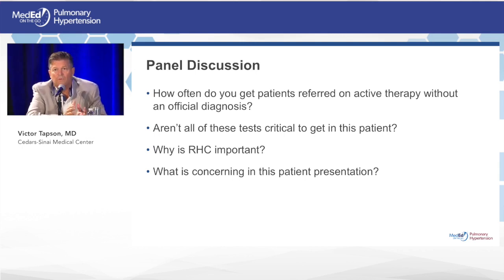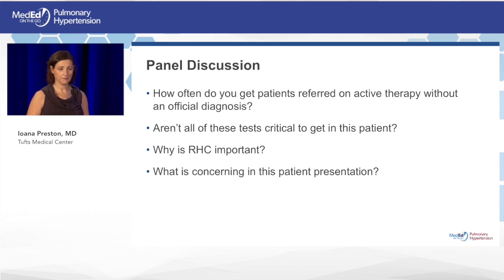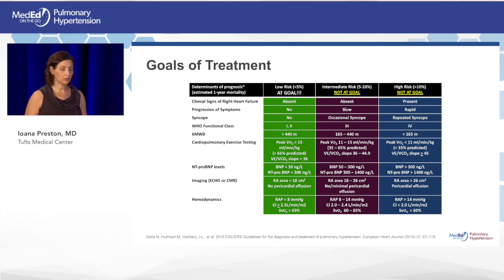Why is the right heart cath so important? It gives definitive, objective information. The estimated RV systolic pressure from an echo — calculated with a TR jet and the Bernoulli equation — is just not that accurate. You can make a strong suggestion of PH from echo, but the golden rule is: you must get a right heart cath for an accurate diagnosis. You want to know the wedge, left heart data, cardiac index, and mean RA pressure. More important to me than the mean PA pressure alone is knowing how sick the patient is — the mean RA pressure and cardiac index tell you that.